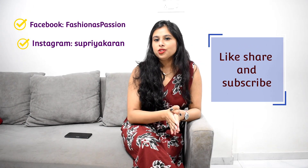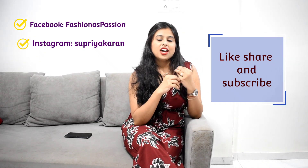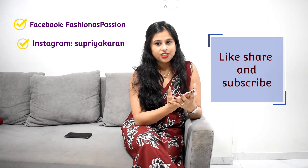I've made a separate video covering purchasing tips — how to use Meesho, how to search, and how to place orders — and I'll leave the link in the description box so you can search for the items I've shown in this haul. I also have a Facebook page called Fashion as Passion — you can follow it. Please share this video with your friends if you like it!